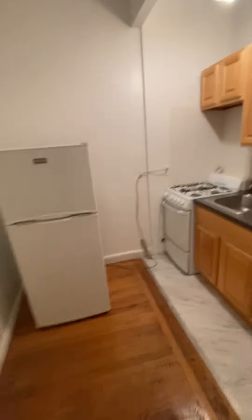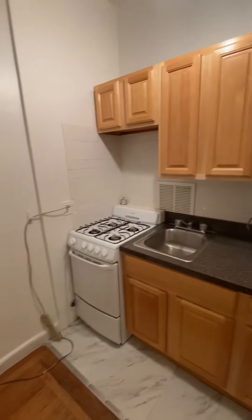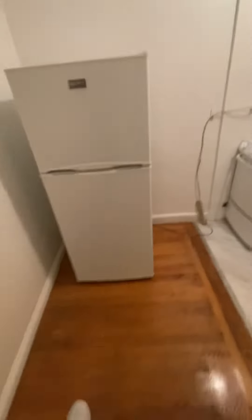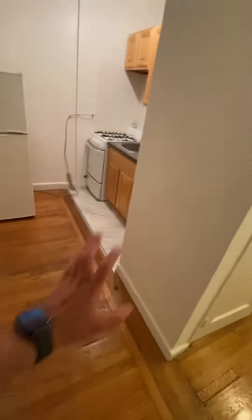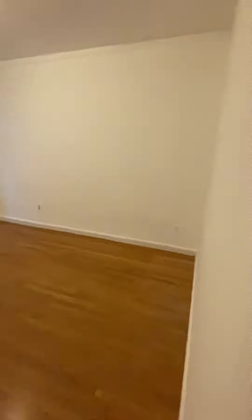Now we're going to walk into the kitchen area. What's nice about this kitchen is it's separate, and you can easily put additional countertop space there, or somewhere to eat. And then you have this large living room.